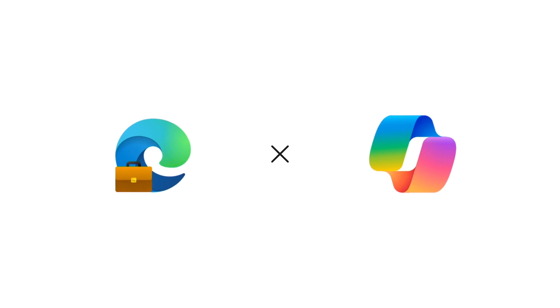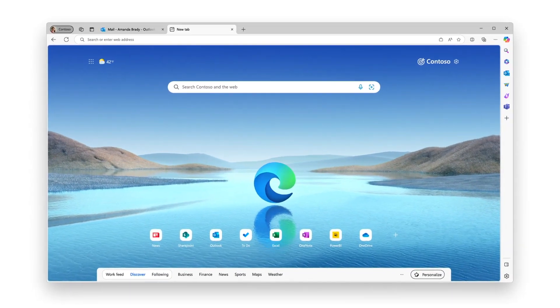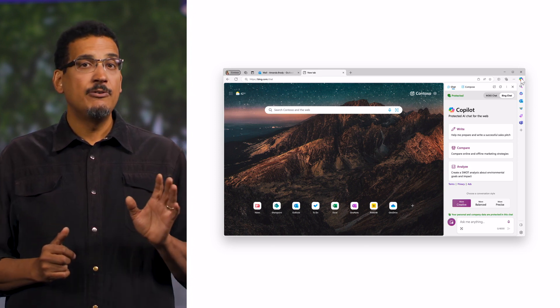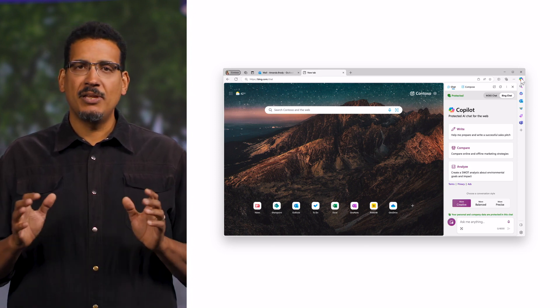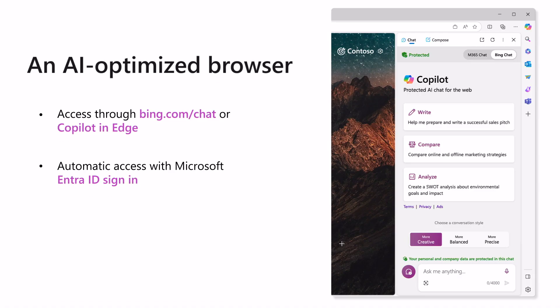Thanks Bhudev for taking us through why Copilot is a great way to get started safely with AI-powered chat. Now let's talk about why Edge for Business is the best browser to safely introduce AI to your organization. As an AI-optimized browser, Microsoft Edge for Business and Copilot go hand in hand, allowing users to make the most of AI capabilities and enabling IT admins to manage AI as part of their existing workflows. For users, Edge for Business places Copilot directly into their everyday workflows. Users can access it through bing.com/chat or via Copilot in the Edge sidebar.